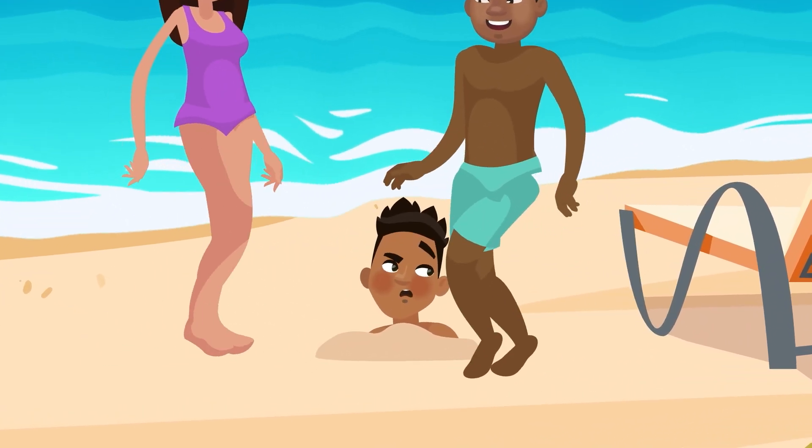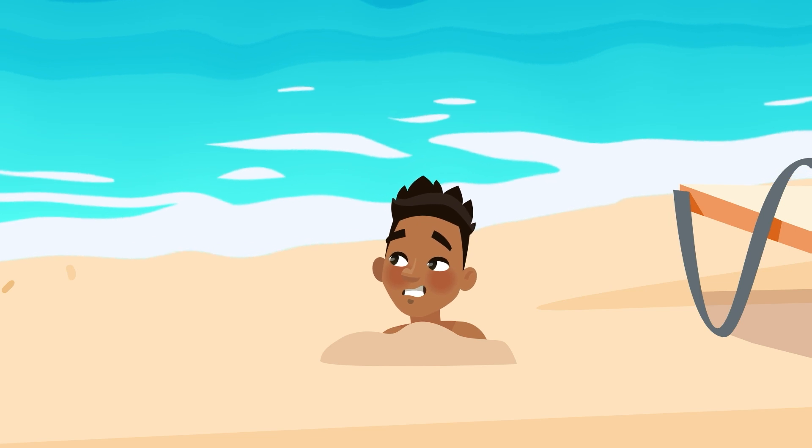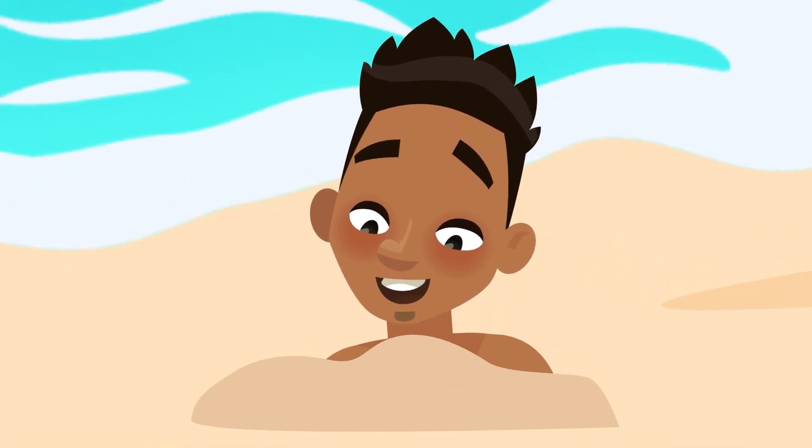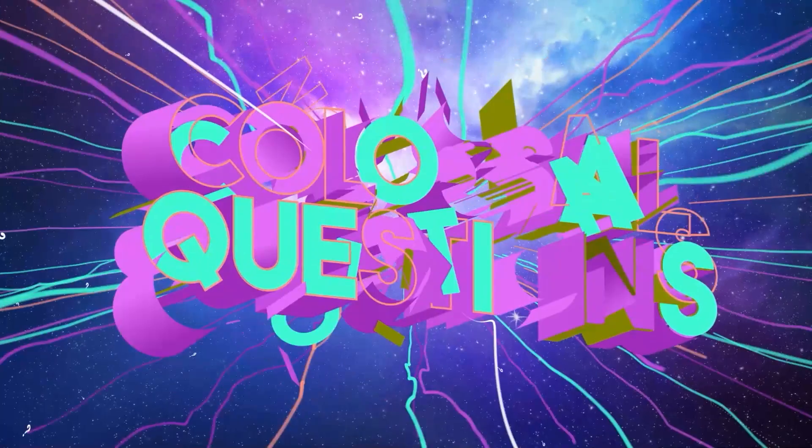Have you ever been playing in the sand on a sunny day at the beach and wondered, where did all this sand come from in the first place? Colossal questions.